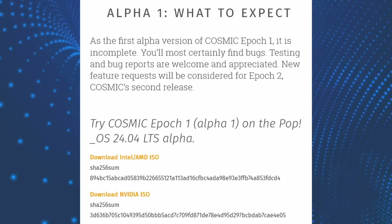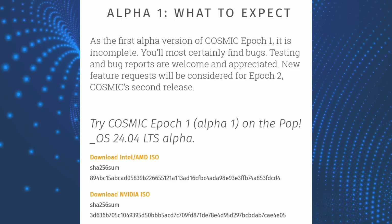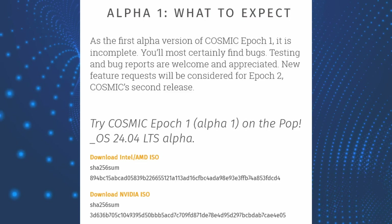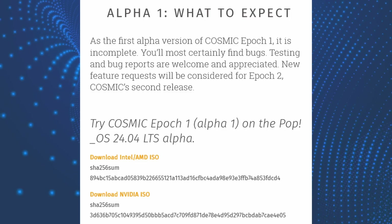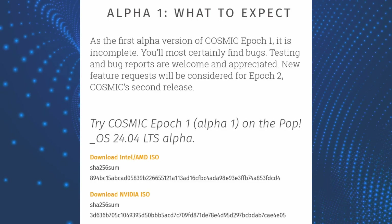Pop!OS 24.04 LTS is, of course, based on Ubuntu 24.04 LTS, which means it is going to inherit a lot of value from that base, including significant updates to underlying packages, tooling, libraries, and core technologies. But of course, the new Cosmic desktop is going to steal the show.